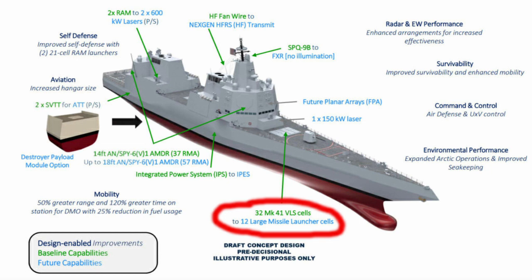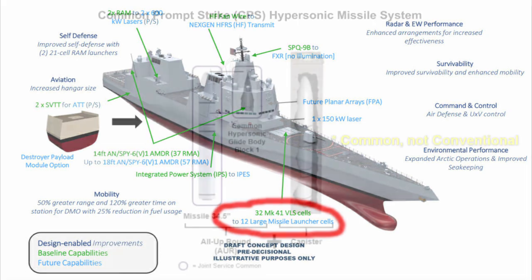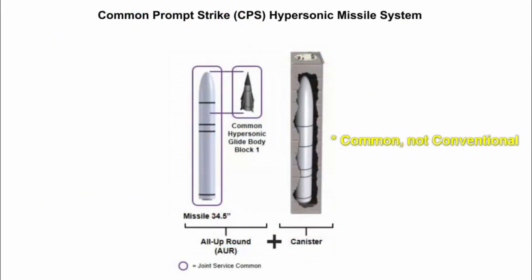When asked what dimensions they were working with for DDGX's new VLS cells, Lockheed Martin stated that the Navy did not specify and that they were designing GVLS based off their own research. However, it is not hard to guess that this research was partially based on the U.S. Navy's Conventional Prompt Strike hypersonic missile.